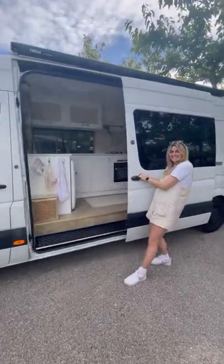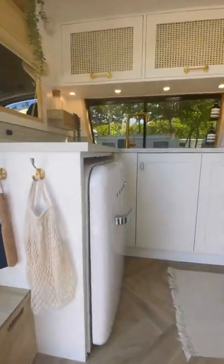Welcome to Two Bows One Van. Today is the day that we finally get to show you our tiny home on wheels. Let's get into it.